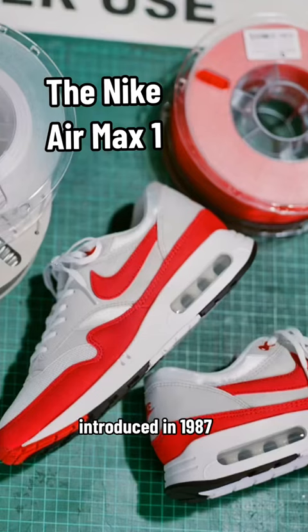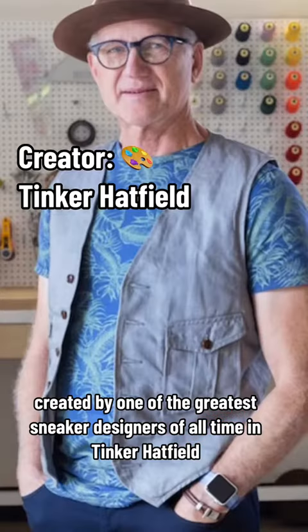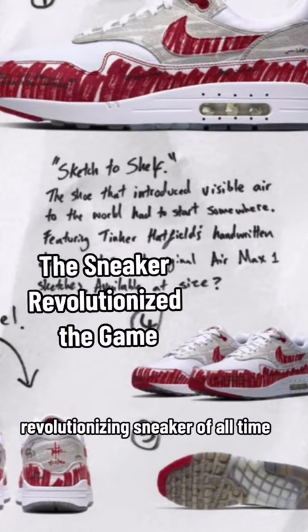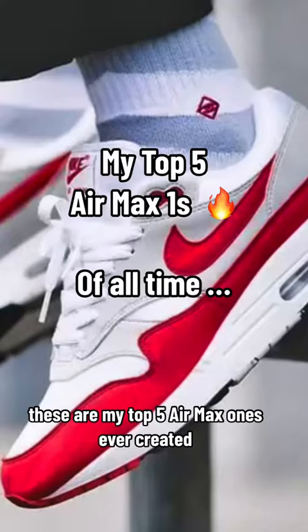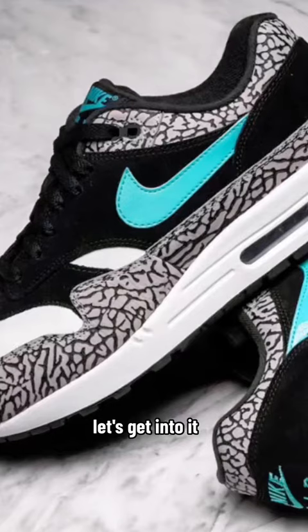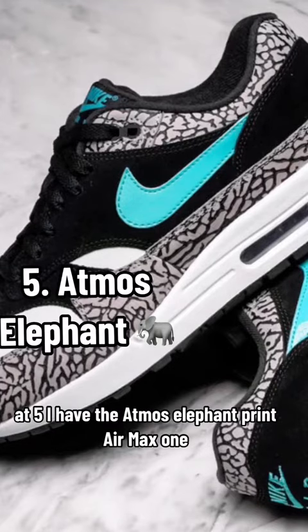The Air Max 1, first introduced in 1987 and created by one of the greatest sneaker designers of all time, Tinker Hatfield, is responsible for one of the most groundbreaking and revolutionary sneakers of all time. These are my top five Air Max Ones ever created — let's get into it.